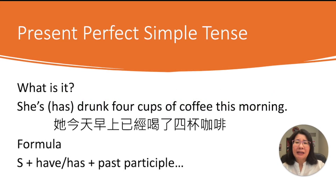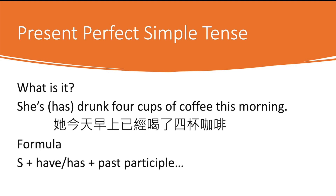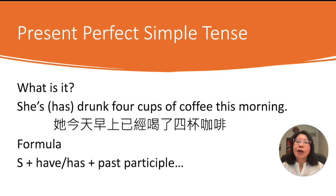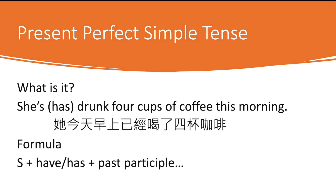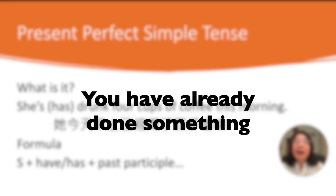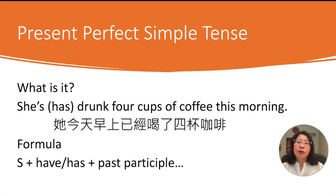What is it? What does it look like? Let's look at the sentence on the screen: 'She's drunk four cups of coffee this morning.' The apostrophe S here is not 'is' — it's 'has.' So: she has drunk four cups of coffee this morning. The formula is: subject, then have or has, then past participle. This usually emphasizes 已经 — that you have already done something. That is usually the focus of present perfect simple tense.